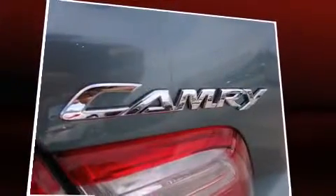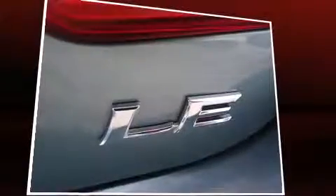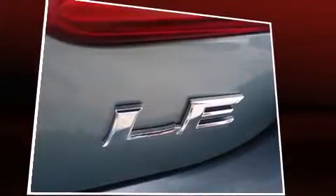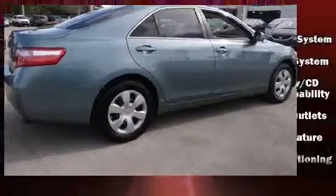Top features include cruise control, one-touch window functionality, a tachometer, and much more. Audio features include a CD player with MP3 capability, steering wheel mounted audio controls, and six well-positioned speakers.